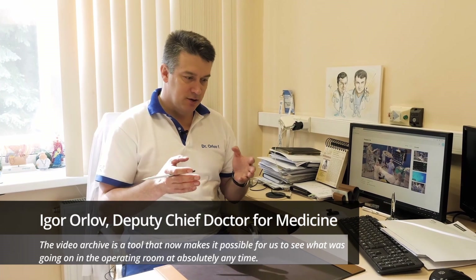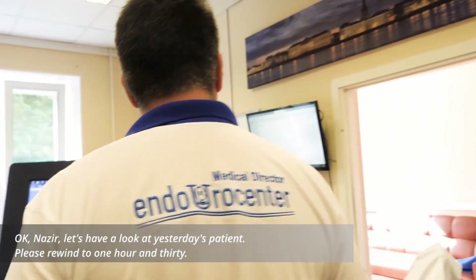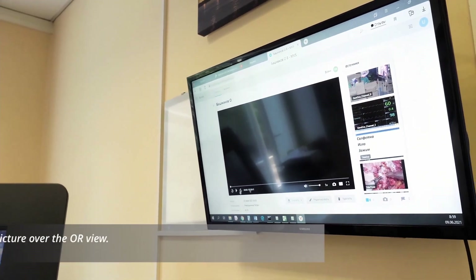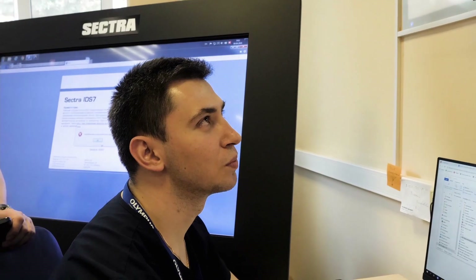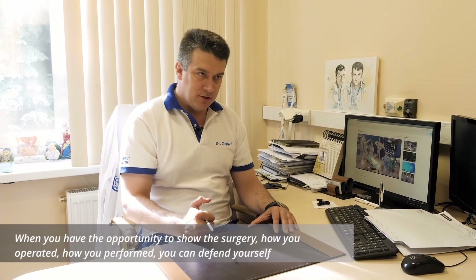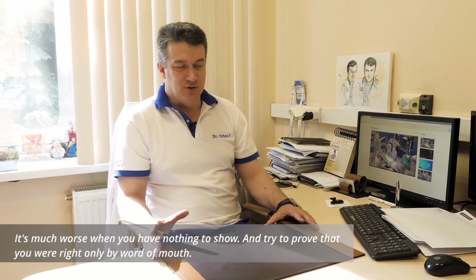The video archive is a tool that now makes it possible for us to see what was going on in the operating room — absolutely any time, in any operating room, at any point in time. Nazir, let's have a look at yesterday's patient — please rewind to 1 hour and 30 minutes, and drag this picture over the operating room view. When you have the opportunity to show the surgery, how you operate, how you perform, you can defend yourself. It's much worse when you have nothing to show and try to prove you were right only by word of mouth.